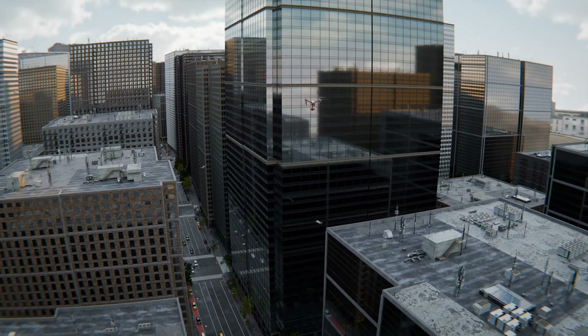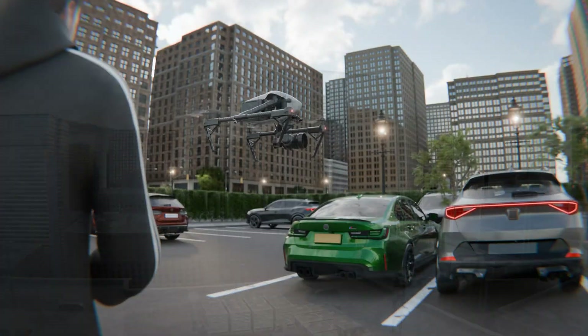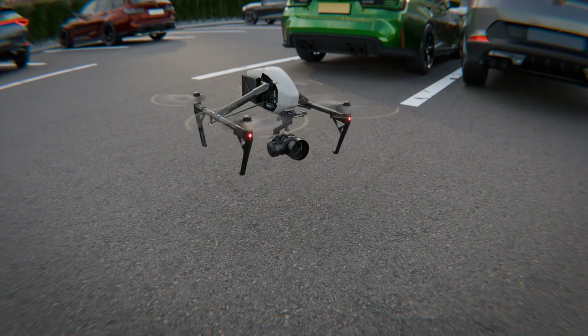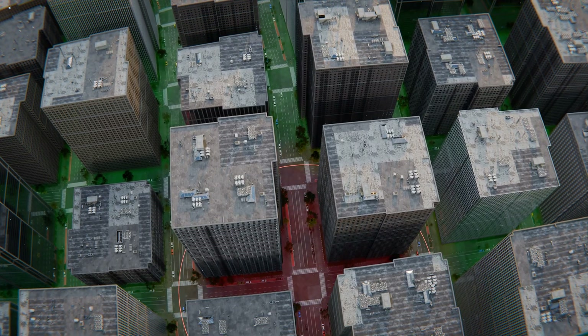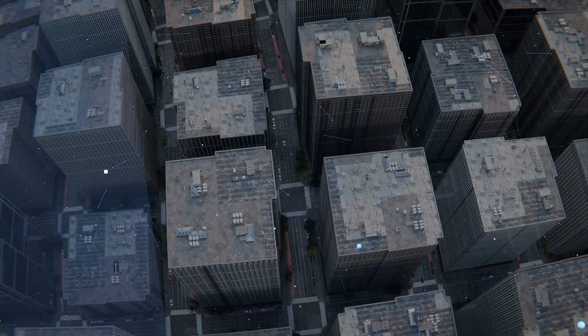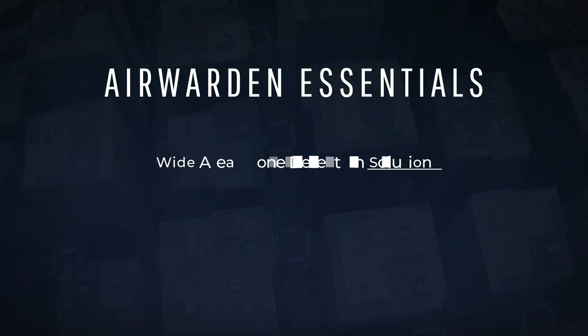Imagine the ability to detect drones in your airspace and locate their pilots, allowing you to intervene and land those drones without the need for costly, bulky hardware, or the risk of blind spots that often occur with citywide drone detection systems. Introducing Air Warden Essentials, a groundbreaking wide-area drone detection solution.